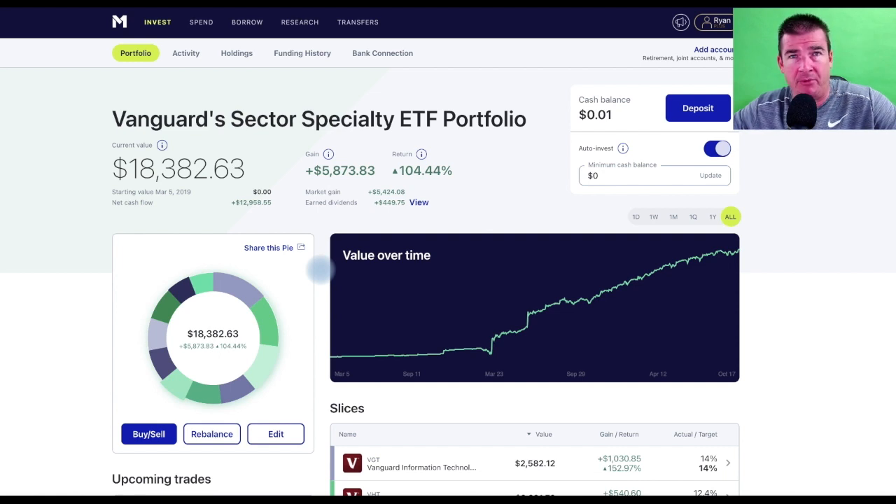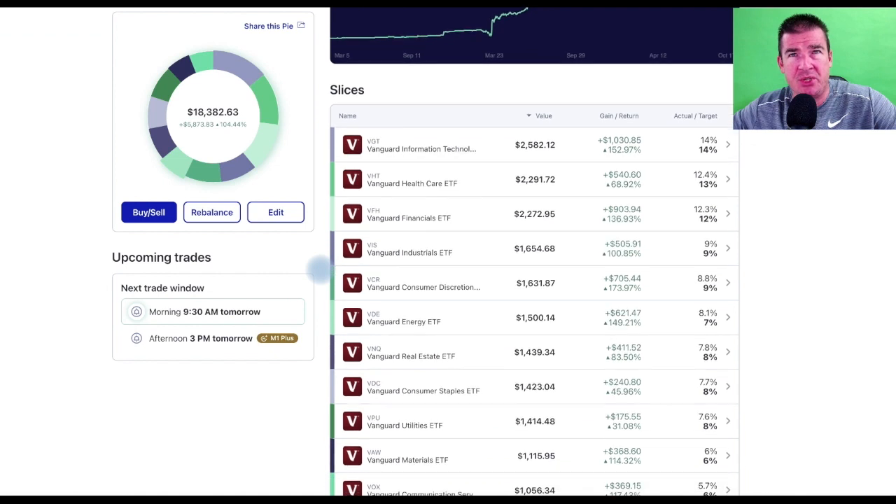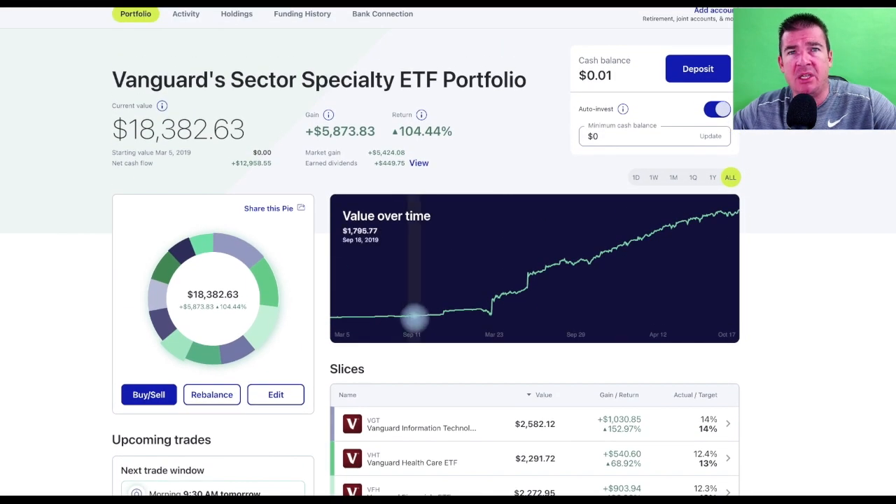The Specialty ETF portfolio has been awesome — it's been added to over time with no changes to date. Looking at the chart, it's slightly leaning to the right, which is exactly what we want. This was started with about $1,500. You invest and then you get that initial dip — you're down $25 and think it's terrible. But small dollar cost injects of around $25 continued from March until September.